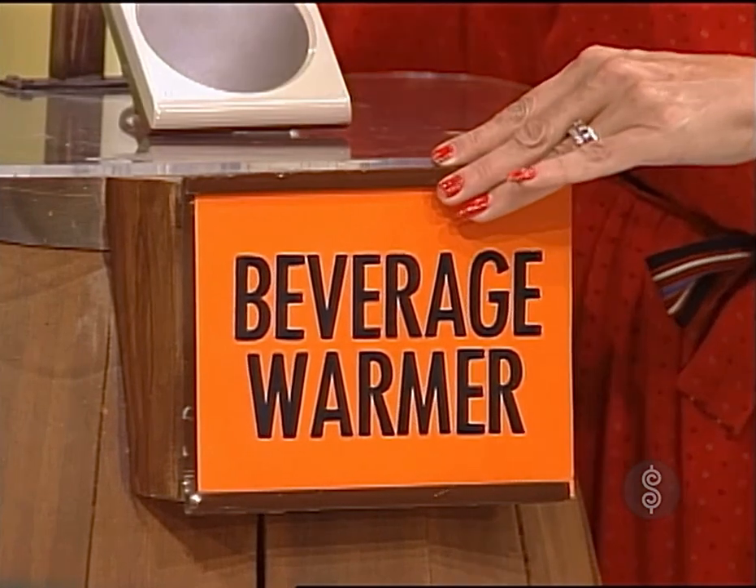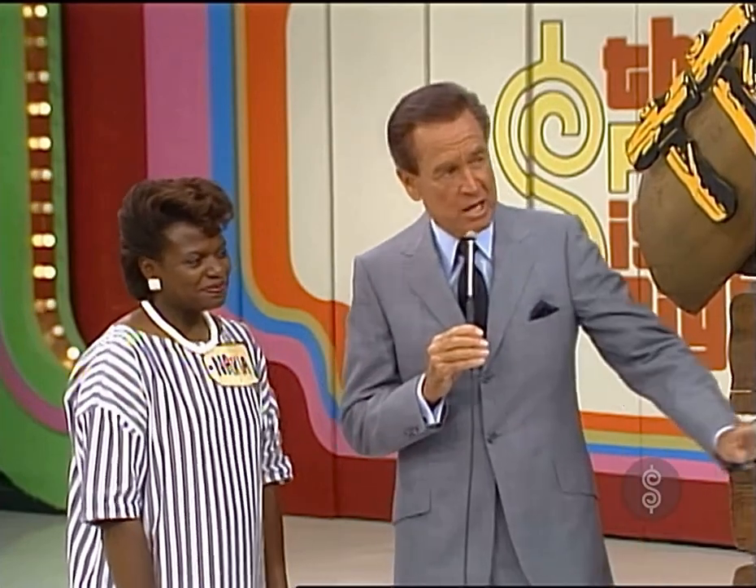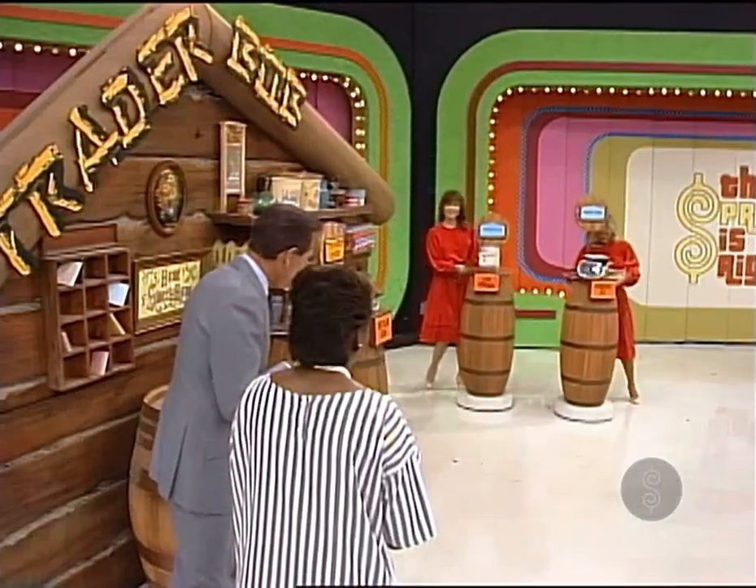What's the price of the beverage warmer? $15. I think you have done a fine thing. I think you've made a good trade. Bring out two more items, please. You are now going to trade the saw for something higher priced than the saw, hopefully.